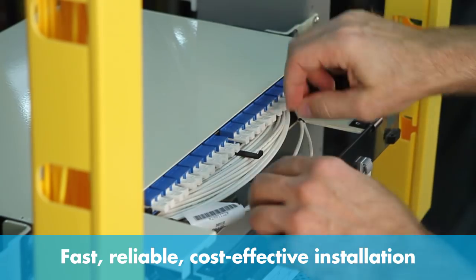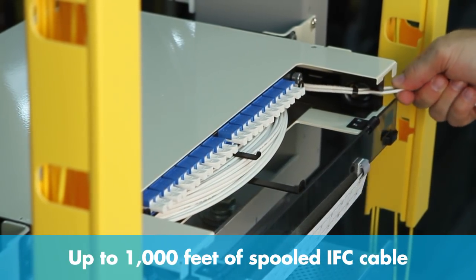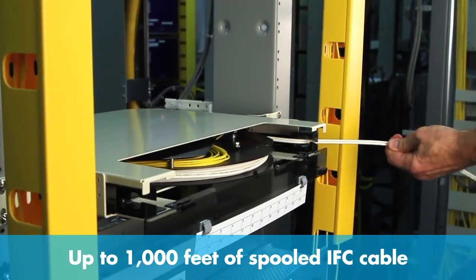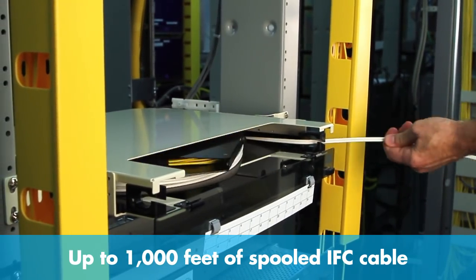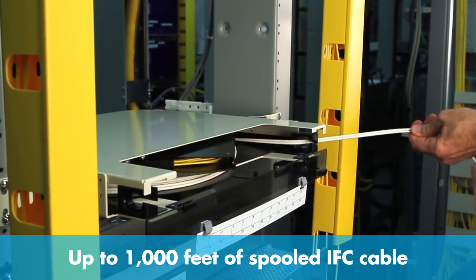The RapidPanel replaces an intermediate panel and an external IFC cable. Thanks to the tough and innovative IFC micro cable mounted on the internal RapidReel spool, the panel provides its own slack storage. With up to a thousand feet of spooled IFC cable, installers simply pay out the precise length they need, which can help reduce site survey costs dramatically.